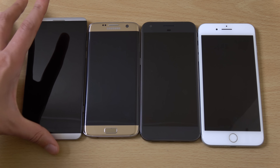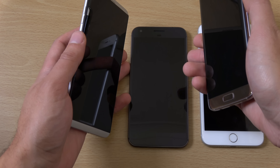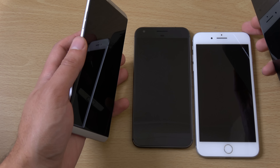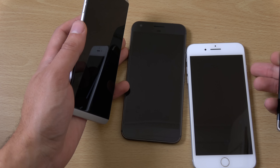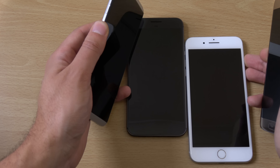These phones will set you back a hell of a lot of money. So we're going to start them up at the same time and see the performance. I'm thinking Samsung's going to win. Oh no, iPhone wins still.